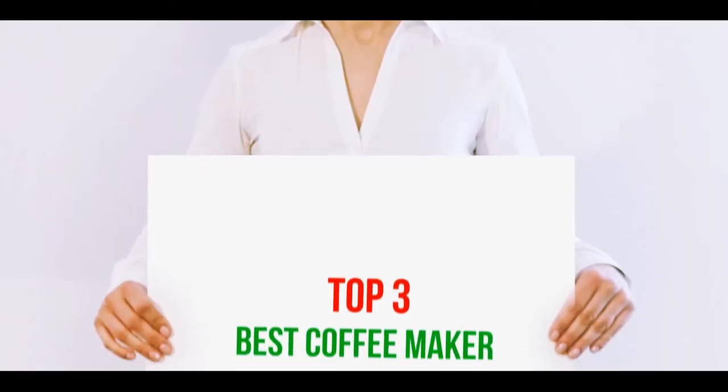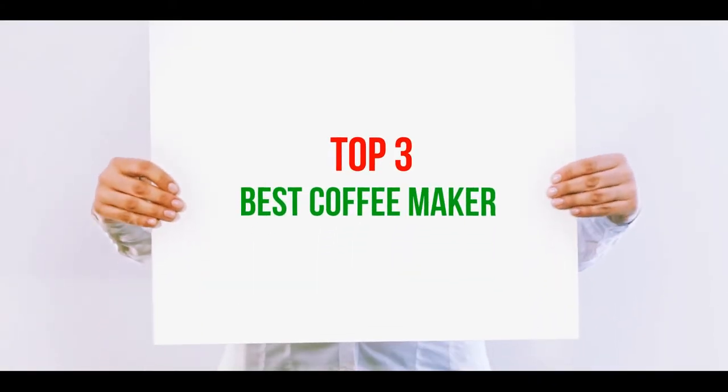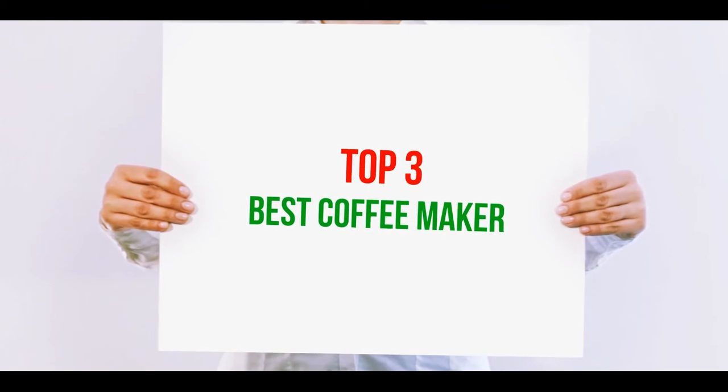Hi guys, welcome back to my channel. In today's video we're gonna check out the top three best coffee makers.